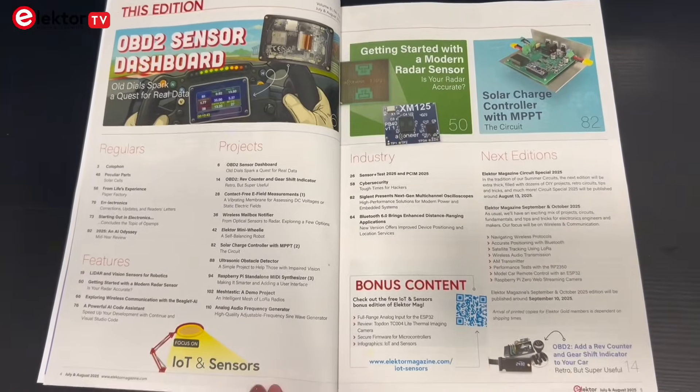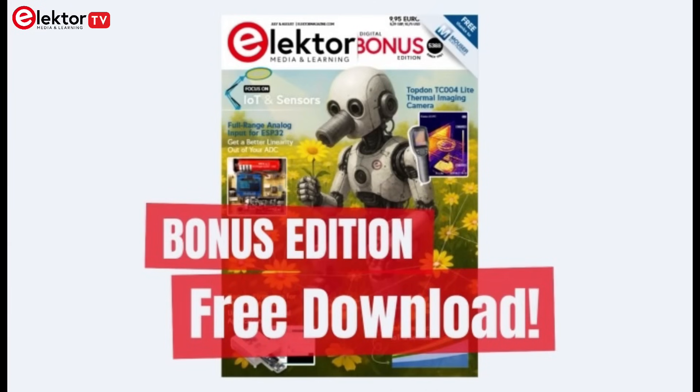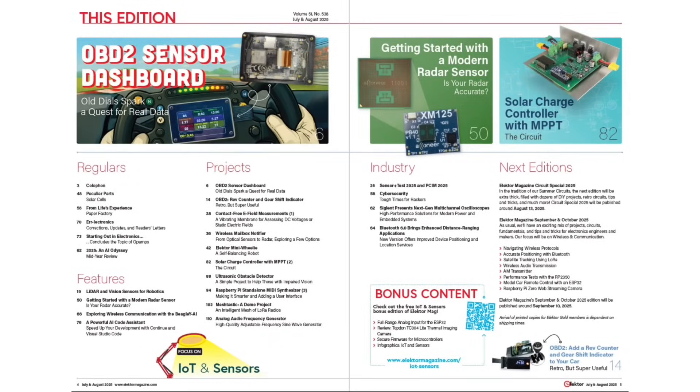The IoT and Sensors Edition offers a wide range of projects, from automotive and robotics to solar power and experimental sensing. It's an ideal resource for anyone working on connected, sensor-based systems. And if you're looking for even more inspiration, you can download the free IoT and Sensors 2025 bonus edition of Electron magazine, packed with extra content and ideas — the link is in the description. Which project or article caught your attention the most? Let us know in the comments; we'd love to hear what inspires you. And if you enjoyed this video and want more from Electron, make sure to subscribe and tap the bell icon so you don't miss any of our upcoming content.